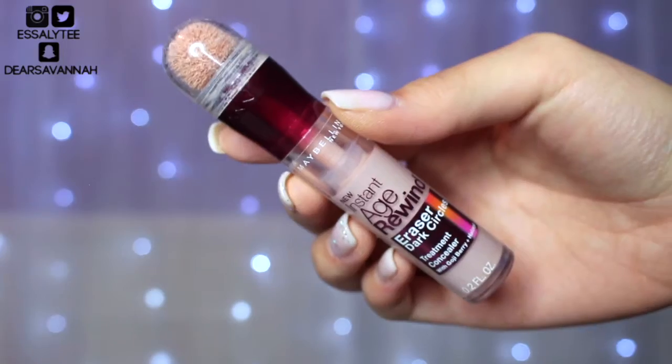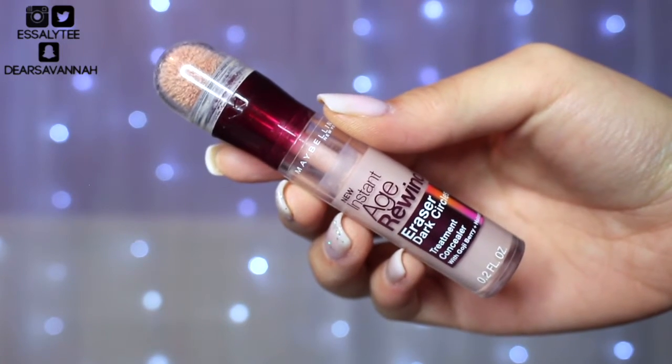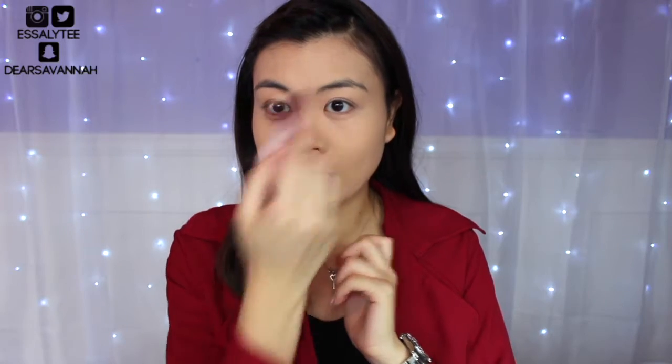Now moving on to under eye concealer. I'm going to be using my Instant Age Rewind by Maybelline and applying that under my eyes and also down the bridge of my nose.